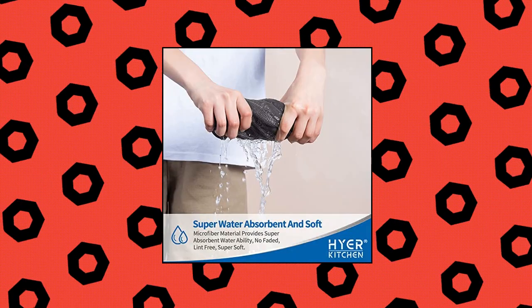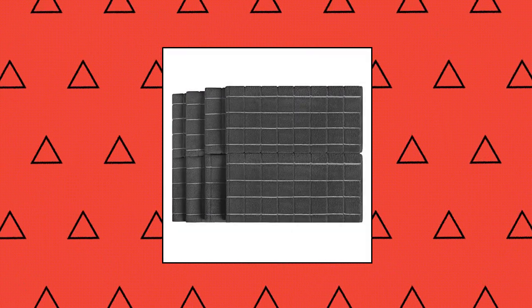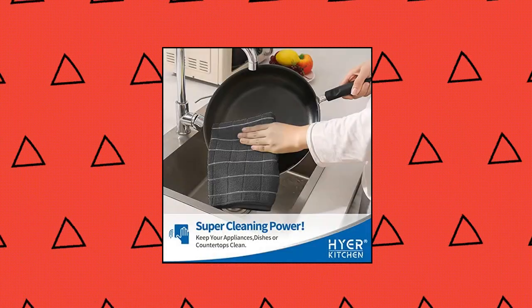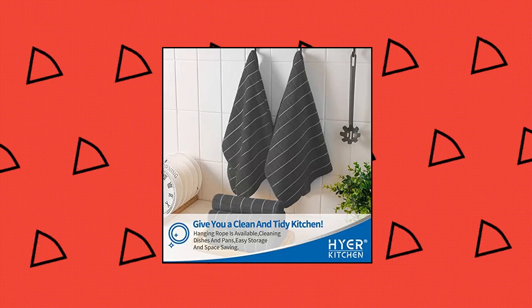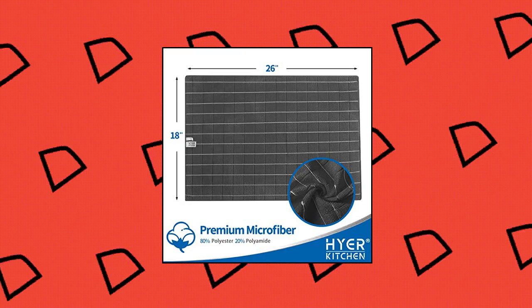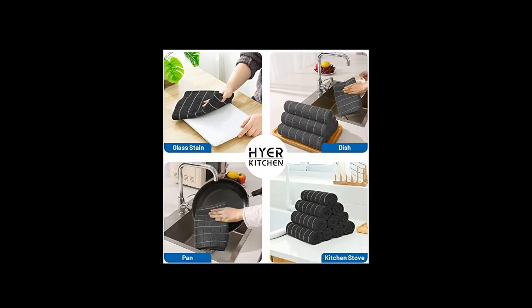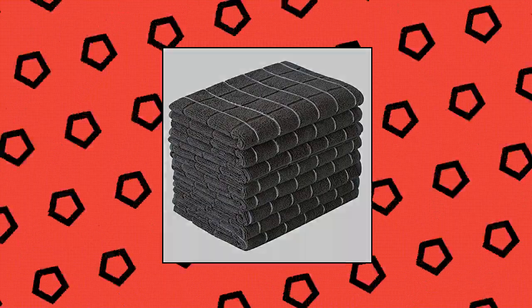Higher Kitchen microfiber dish towels — soft. The super absorbent microfiber material provides super absorbent water ability, which could absorb water six times its own weight. Generously sized, each towel measures 26 by 18 inches, perfect for daily use. Durable and good shape — with excellent sewing process, the kitchen towel can always stay in good shape after being washed. Color fading and shrinking will not happen even after many washings. Thick.